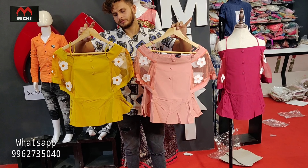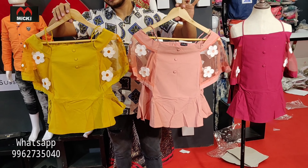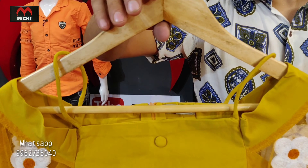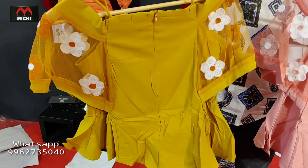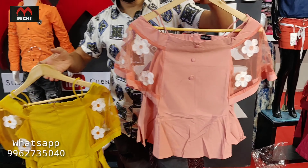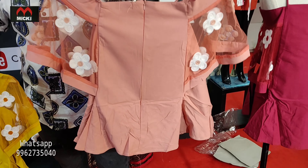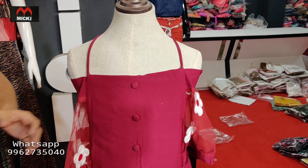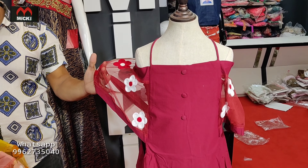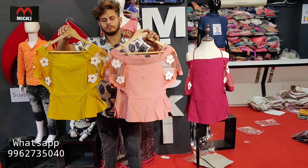Stylish tops with completely imported fabric, board neck pattern. Maari colors: first color mustard with maari netted sleeves and flower print. Second color in pitch, different colors, fully imported fabric. Third color in maroon. Different colors, price 350 rupees.